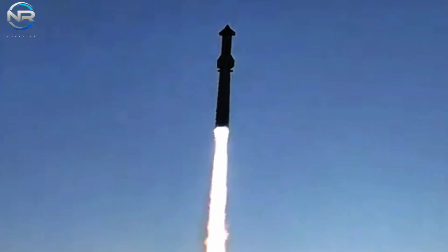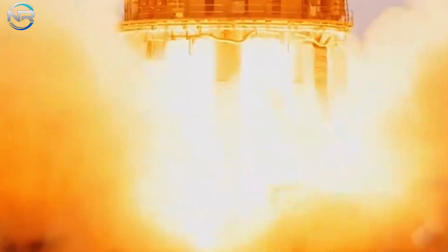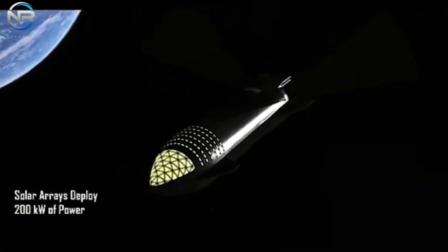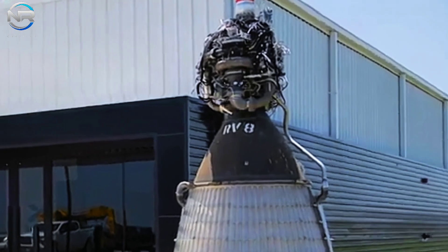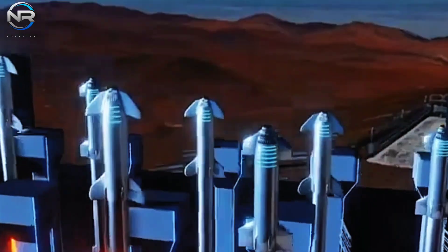The idea of Starship 2.0 has reemerged, with Elon Musk alluding to a significant new iteration of the rocket. Doubling the diameter of the existing model, this monumental spacecraft has the potential to transform space travel as we understand it. In a recent discussion on X, Musk reaffirmed that the concept of an even larger Starship — first introduced in 2019 — remains a viable option. The impressive dimensions of version 2.0 would stand at an astonishing diameter of 18 meters, effectively doubling the current Starship's diameter of 9 meters.